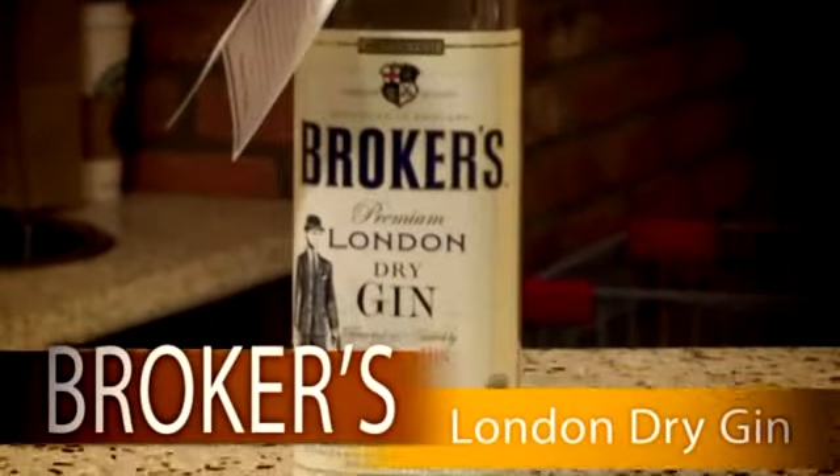Now discussing Broker's London Dry Gin — very fantastic value, which is one reason why I chose it, because you do not have to spend a lot of money to have a really great gin. This is a type of gin that would stand up in any cocktail. You can taste the type of gin when you're even doing a gin and tonic.